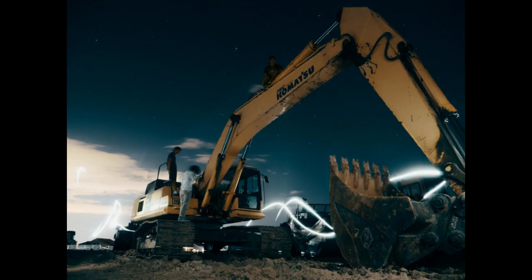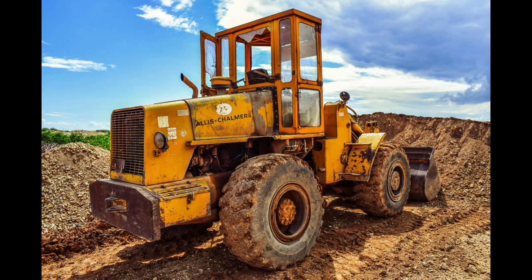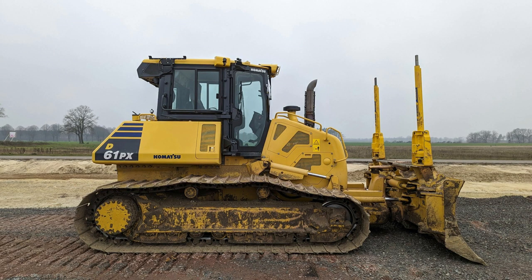Skid steer machines are capable of performing various tasks, from digging and grading to loading and hauling. However, like any business endeavor, success requires careful planning, strategic decision making, and a solid understanding of the market. Here are 10 tips to help you kickstart your skid steer business and steer it towards success.